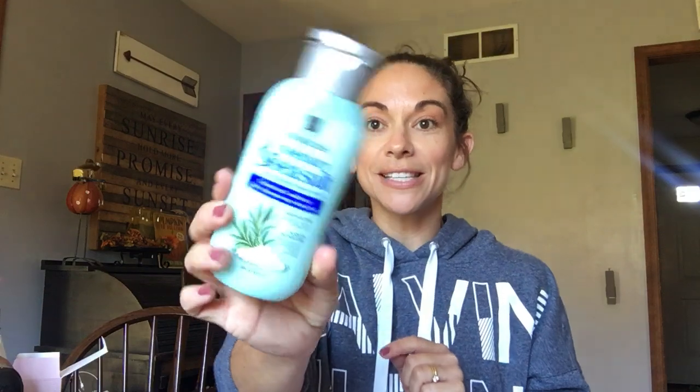First up is the Elastin Botanicals rosemary and sea salt conditioner. If you're familiar with this line, there were three types of conditioner and shampoo combos: rosemary and sea salt, avocado and quinoa — one of my favorites — and cherry blossom. Each targeted a different hair care need. I haven't seen all three in the line lately — I don't know if they're being discontinued or just reformulated — but it's definitely a good time to grab this one. It's $2.25, and I grabbed about five of them.